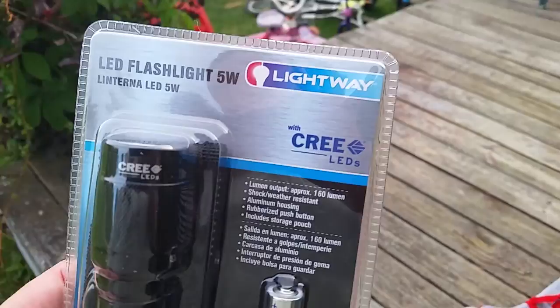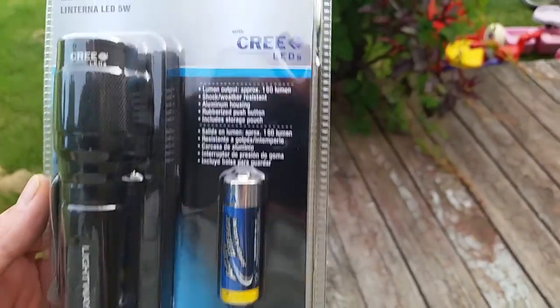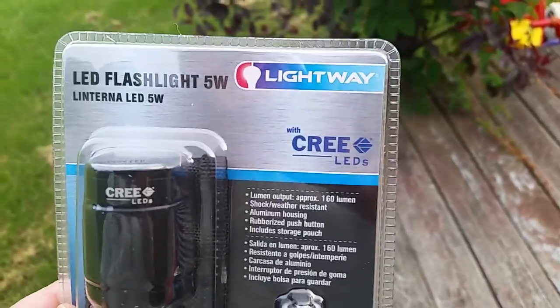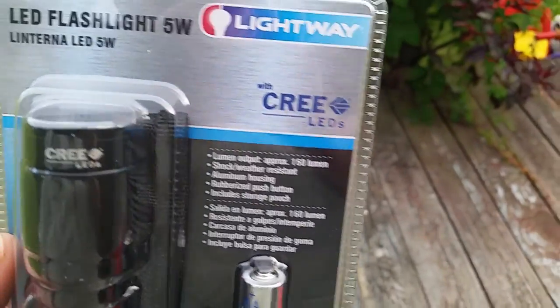The other thing I got was a flashlight. This is a lightweight flashlight with Cree LEDs, 5 watt, 160 lumen, and it comes with the batteries. I've had one of these for the past three years — also got it at Aldi's. These are $6.99 on sale.